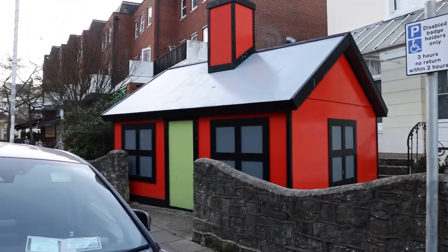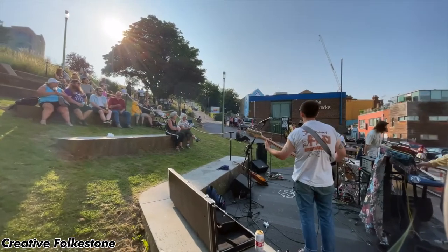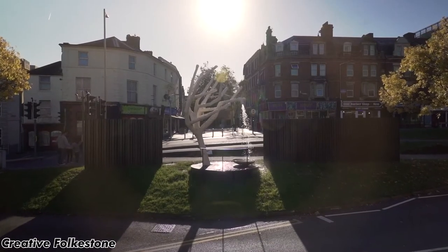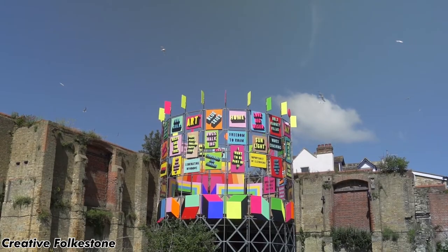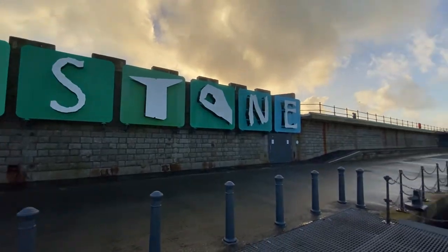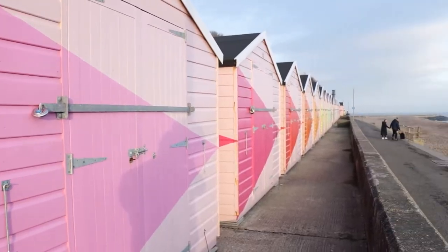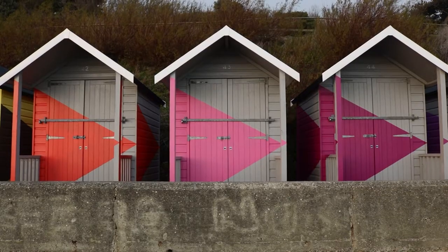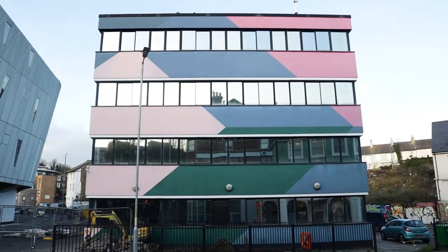These art installations dotted around Folkestone are part of a bigger thing. They are set up by Creative Folkestone, who are an art charity transforming Folkestone through collective creative activities, making the town a better place to live, work, play and visit. Their flagship project is the Folkestone Triennial, which is a tri-annual art exhibition using the town as a gallery. Artists are invited to create striking new art that reflects issues affecting both the town and the wider world. After the event finishes, some of the artworks are taken away, but some stay on public display adding to the character of Folkestone. This is where these come in — these installations are from previous Triennial events.